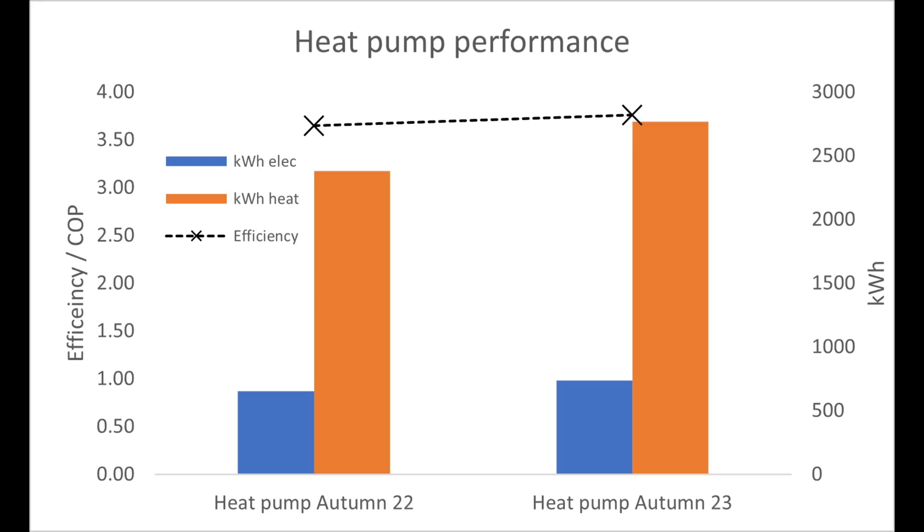Because of the colder weather this year, we should have used 20% more energy for heating for the same comfort. We actually only used 16% more heat this year. Last year we were running at a slightly lower efficiency of 3.65 over that period, so we used 16% more heat but only 13% more electricity. The degree days confirm it was a colder autumn overall — we delivered more heat, used more electricity, but also had a higher efficiency this year compared to last by around 3%.